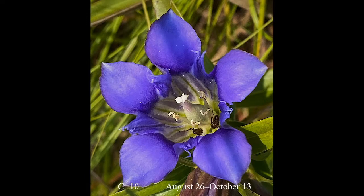The downy gentian or prairie gentian is a C10, which means that you only find it in pristine ecosystems. These ecosystems are prairies of the Midwest, and the highest quality prairies will support this particular species.